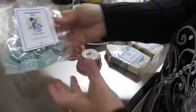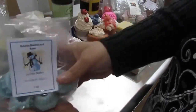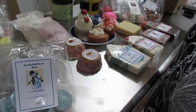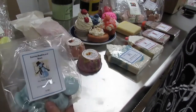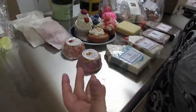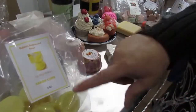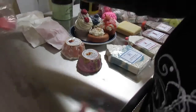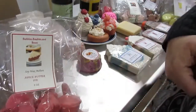They last through several burns — I've been told that and I've noticed they last a long time because I use them as well. I have to test them, you know. These are the lemon curd bundt cake soy wax melters and then the apple butter pie soy wax melters.